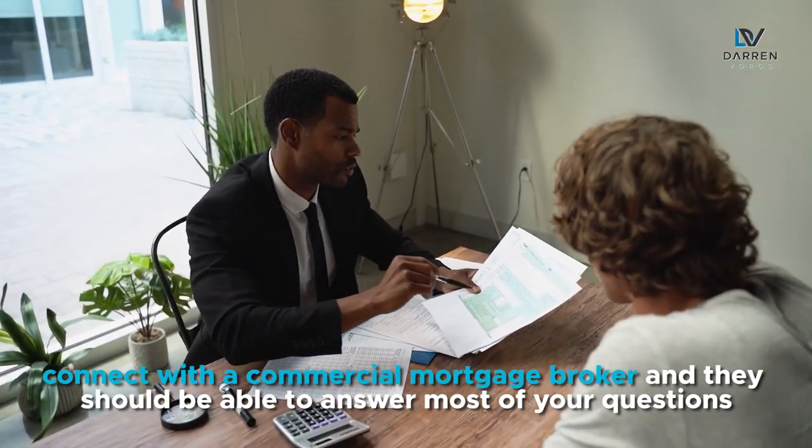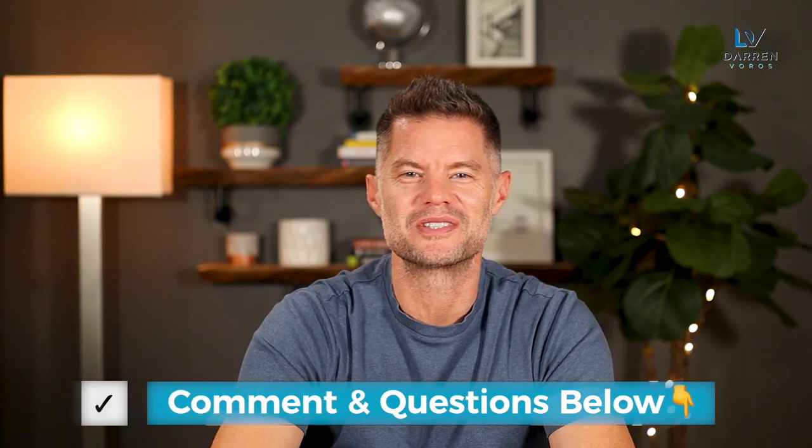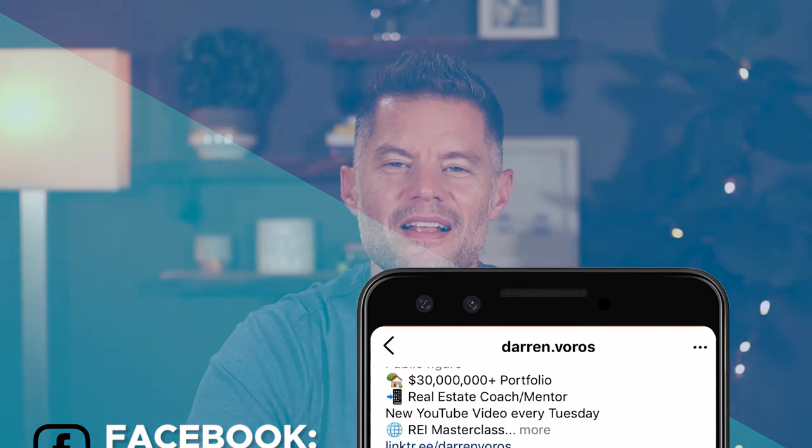If you have specific questions about financing a multifamily building in Canada, connect with a commercial mortgage broker and they should be able to answer most of those questions for you. If you have comments and questions for me, you can leave those in the comment section below. If you're not already doing so, you can follow me on Facebook and Instagram where I post regularly. Thanks so much for watching and I'll see you on Tuesday.